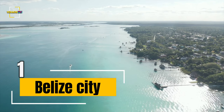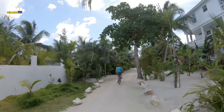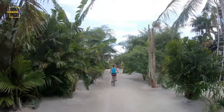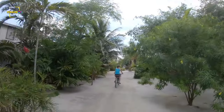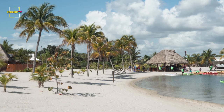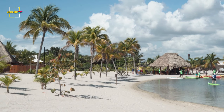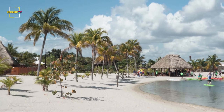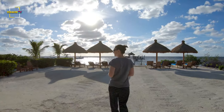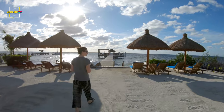Number 1, Belize City. Belize City is a port city in the Central American country of Belize. It's divided into north and south sides by Haulover Creek, which opens into the Caribbean Sea. The manually operated 1920s swing bridge, a busy crossing point, links the two. On the north side, the Museum of Belize traces the country's history with exhibits including Mayan artifacts. The Image Factory Gallery shows local contemporary art. There are lots of beautiful beaches and resorts in Belize City, making it a nice place to live.